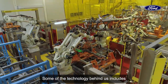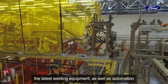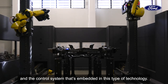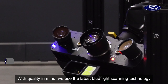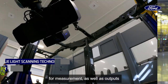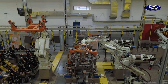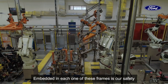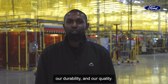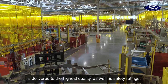Some of the technology behind us includes the latest welding equipment, as well as automation and the control systems embedded in this type of technology. With quality in mind, we use the latest blue light scanning technology for measurement as well as outputs from a welding dimensional standpoint. Embedded in each one of these frames is our safety, our durability, and our quality — ensuring every single frame is delivered to the highest quality as well as safety ratings.